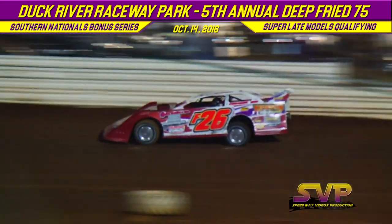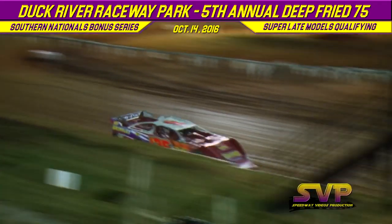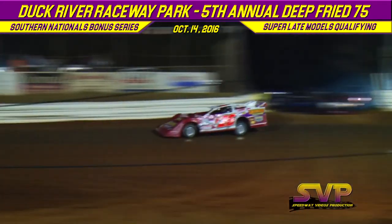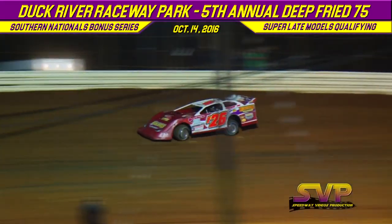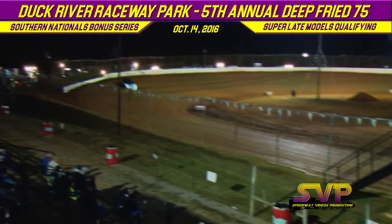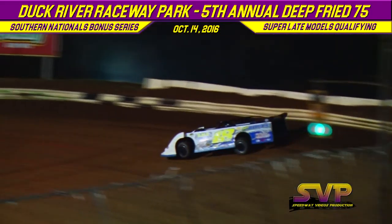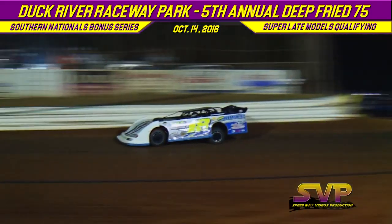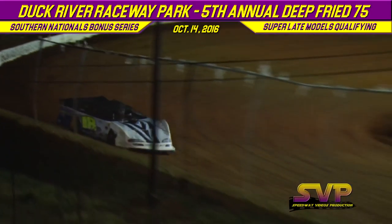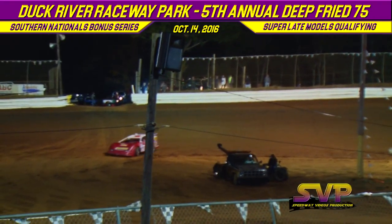Mark Fields will bring them back to green. They'll come down and see the green flag — green is out. One more car to go after this in Group A of FK Rod End time trials. Lap one for Mark Fields: 13.318. Lap one for David Siebers: 12.909. Lap two for Mark Fields — sparking the concrete in turn number four: 13.420. Good lap on the second lap for David Siebers: 12.831.